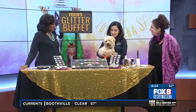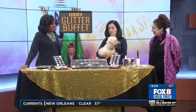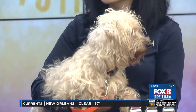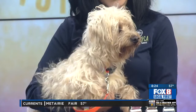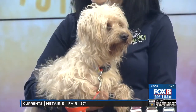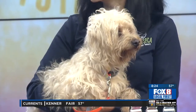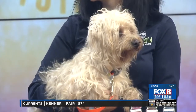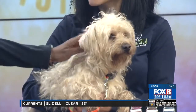Before we get to the 40th annual gala, who's this? This is Winston and he is one of our adoptables available right now. He's about four years old, super sweet, super playful, and looking for a good home. The gala does benefit all the animals at the Louisiana SPCA — little guys like Winston as well as all the cats, rabbits and other critters — and it's coming up on April 6th.